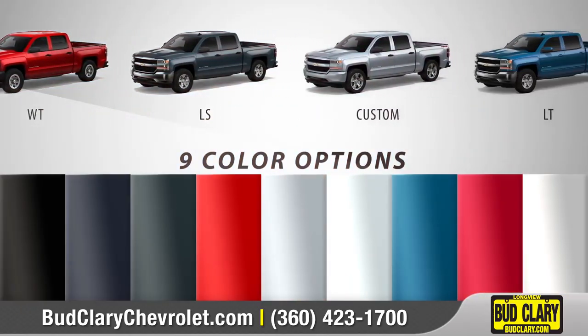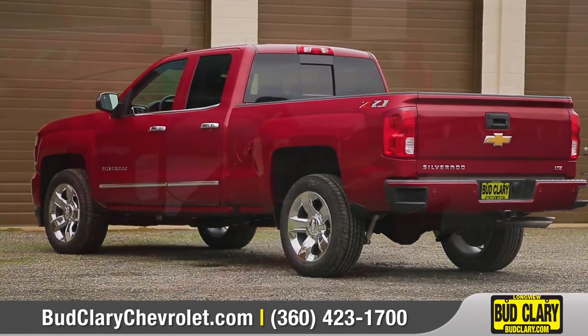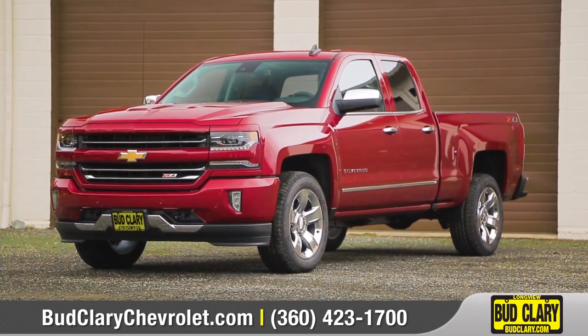With 8 trim levels and an array of brilliant color options to choose from, we can help you customize your Silverado to match your needs. So come down and see us and check out the 2018 Chevrolet Silverado 1500.